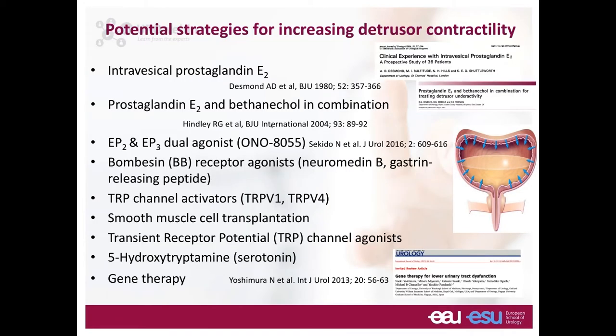Looking ahead, intravesical prostaglandin was first reported in 1980 with good clinical response at that time, but there remains a lack of randomized trials. Various other pathways are being explored: bombesin receptor agonists, TRP channel activators, TRP agonists, 5-HT pathways, smooth muscle cell transplants, and gene therapy.